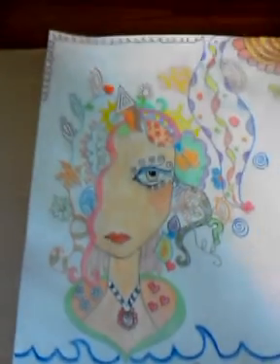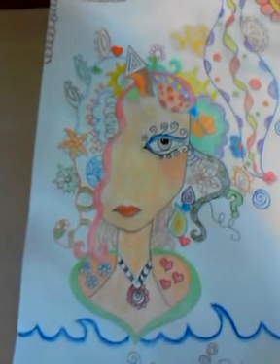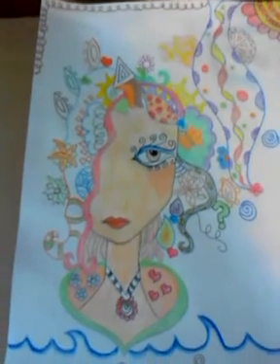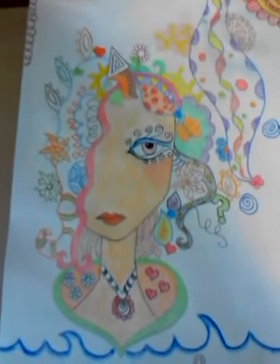This took me like four days to do. It's all colored pencils and some watercolor, but mostly colored pencils. This is her. So please, please enter, and I hope you guys have a great day. Talk to you guys later. Bye.